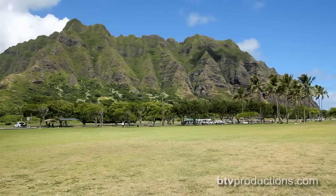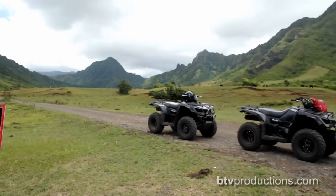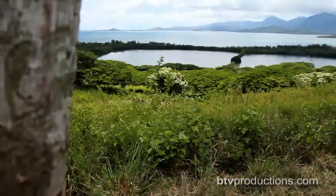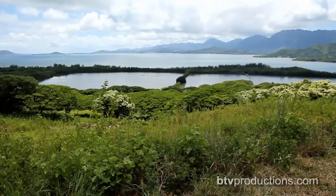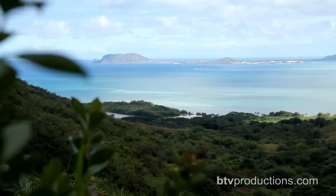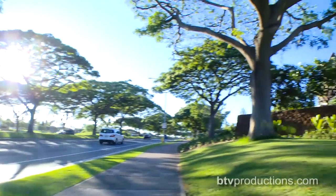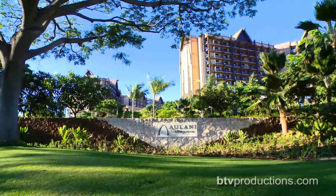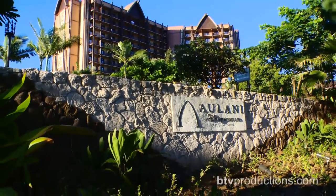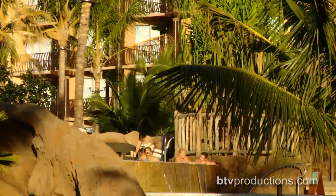Further up the road is the Kualoa Ranch. Many famous movies and TV shows have filmed scenes there because of its incredible landscape and proximity to the water. Some of the best views on the island are found here at Kualoa Ranch, just about an hour's drive from Aulani. Aulani is Disney's first major resort outside of Walt Disney World in Florida or Disneyland in California. But even without the theme parks, Disney has created an experience that is worthy of the Disney name and reputation.